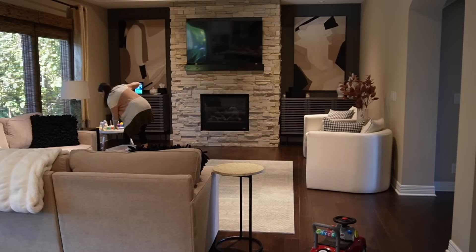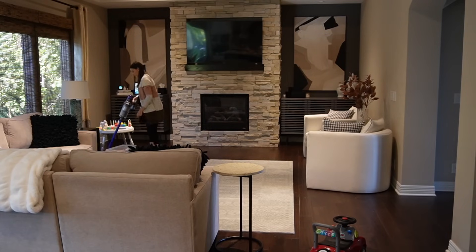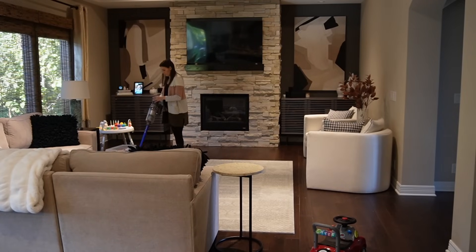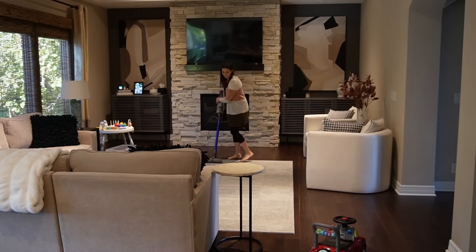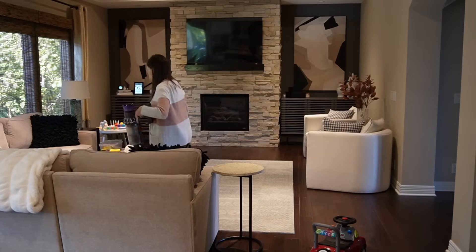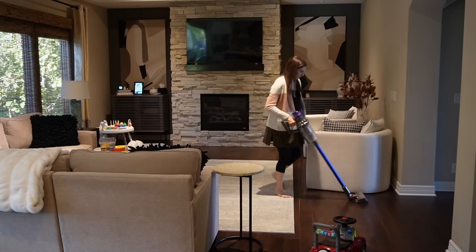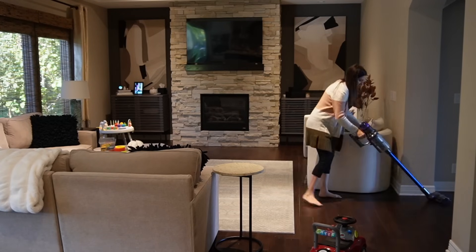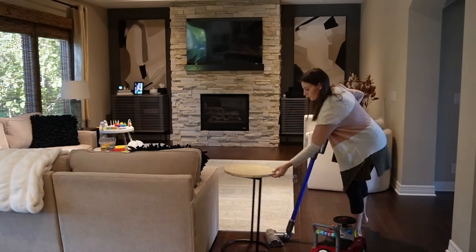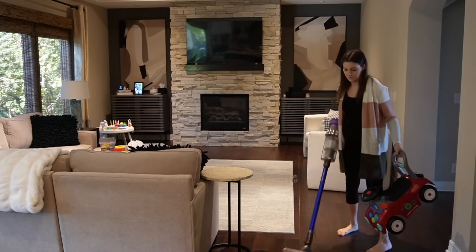I have the Bissell Crosswave, which I've shared before many times — it's a little bit of a vacuum and a mop in one, and I really like using that tool. But when I want to do a deeper clean, it's nice to have the two separate steps of picking up the debris on the floor and then cleaning the floor. Today I felt like the floor needed a good mopping and vacuuming, so I'm going to vacuum it up and then get my spin mop out, which I haven't broken out in a while.